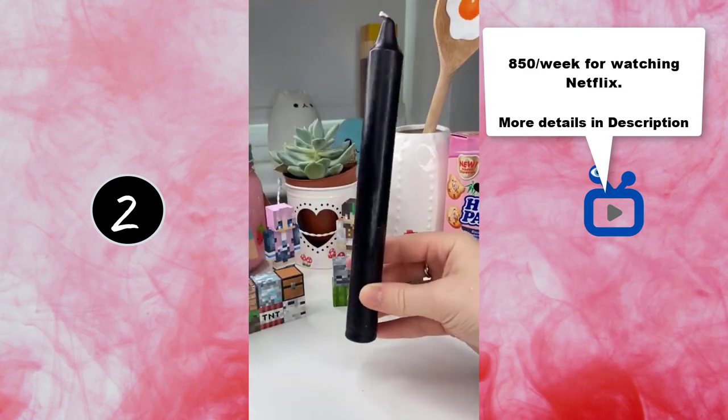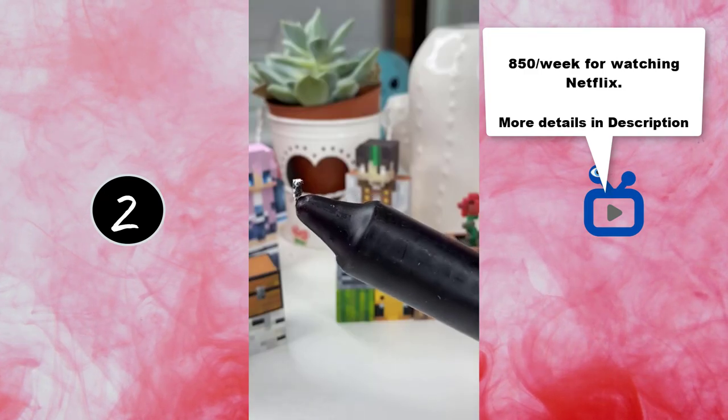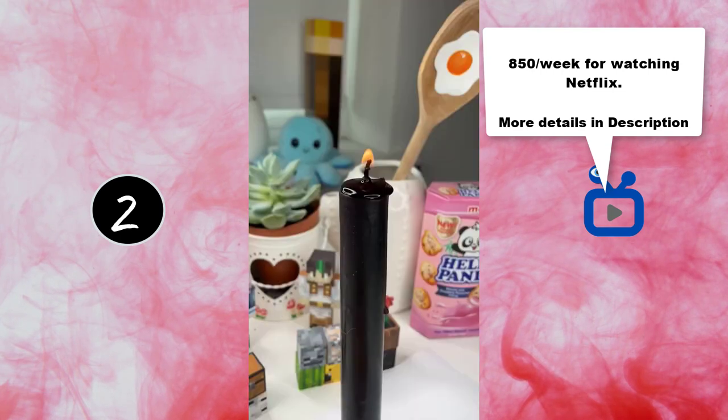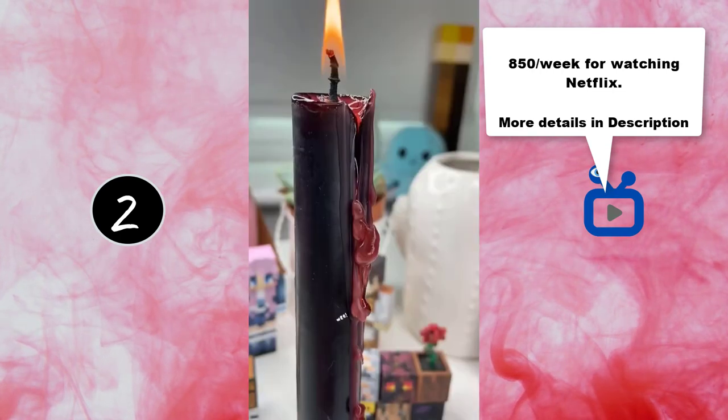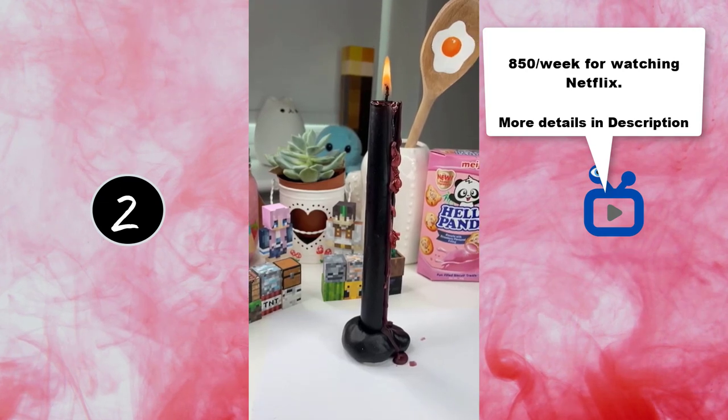The second thing I ordered is so, so cool. It's basically a set of two black candles but when you start burning them they drip red wax. This might be the coolest candle I own. It did take a little while for the red wax to start dripping but when it started going it didn't stop and it looks so cool.